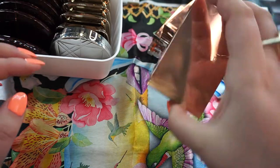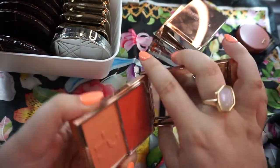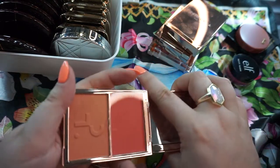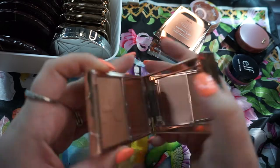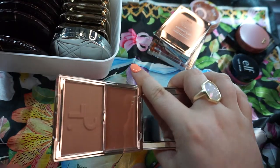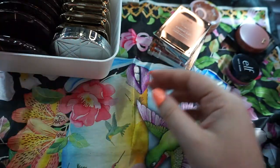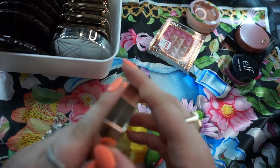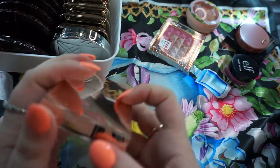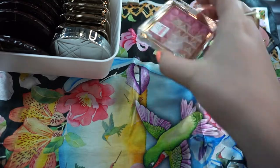I'll start with these loose ones first. I'm probably not going to get rid of any of these. These are the Patrick Ta duo blushes — these are relatively new. I bought them in the November sale. I have the color 'Do We Know Her,' this is the color 'She's So LA,' and then this is the 'She's Adorable' shade. So I'm not going to get rid of any of these. They're new.